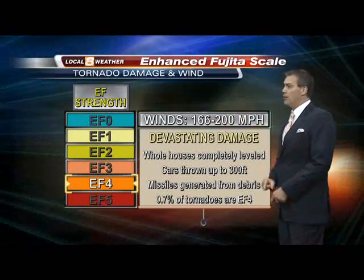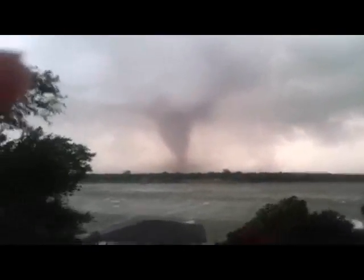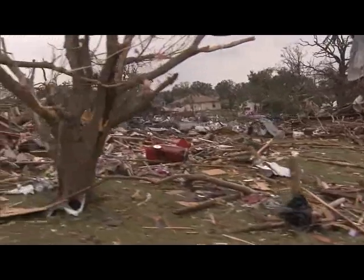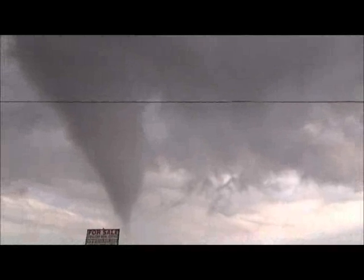Wind of 166 to 200 miles per hour is EF4. Less than 1% of all tornadoes get this classification. It causes devastating damage: whole houses are leveled, cars are thrown up to 300 feet, and a lot of debris gets thrown around with these particular storms.